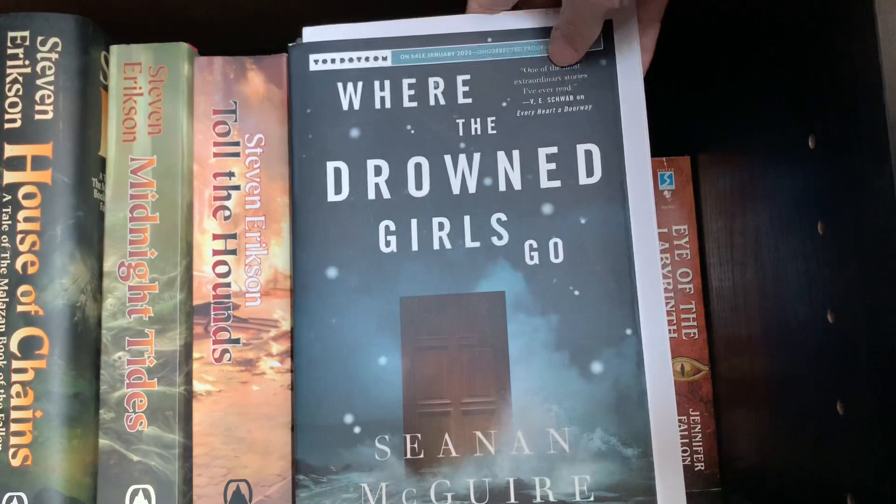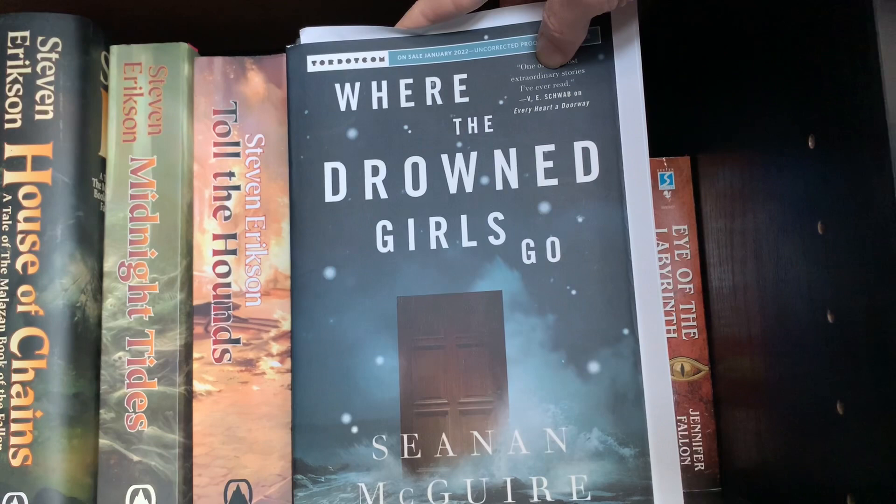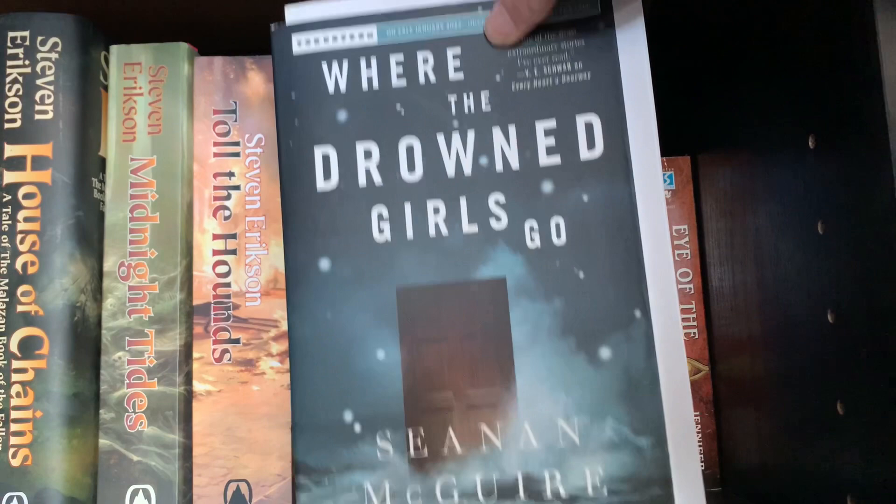Next, Where the Drowned Girls Go, book seven in the Wayward Children series by Seanan McGuire. Tor sent me this, and it caused me to start the series a little bit sooner than I intended, but I can't wait to read this one. I'll probably do a full review on it once I finish it near the end of the month when it comes out.